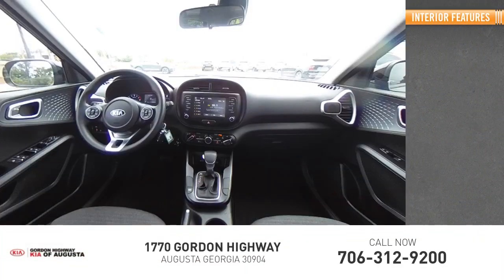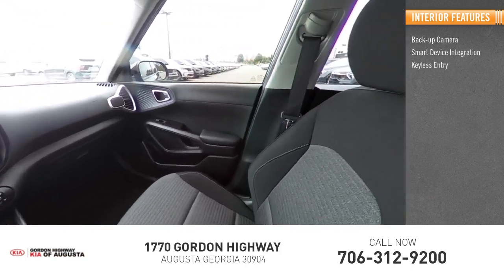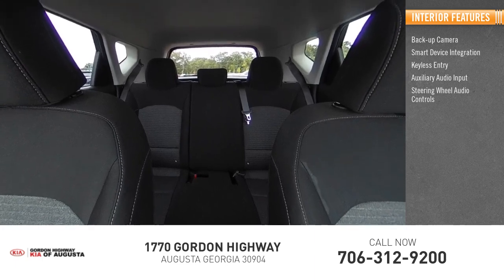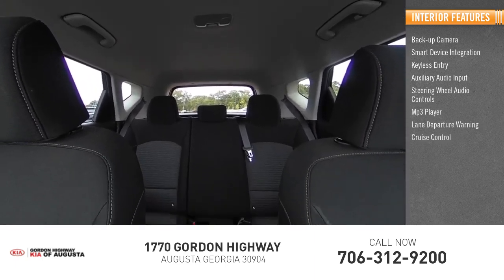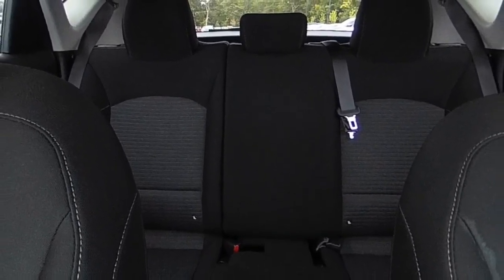Inside you'll find backup camera, smart device integration, keyless entry, auxiliary audio input, steering wheel audio controls, MP3 player, lane departure warning, cruise control, trip computer, and child safety locks. Drive away with a great deal on this vehicle.